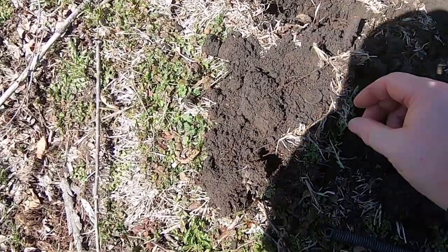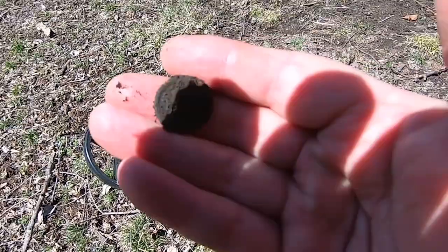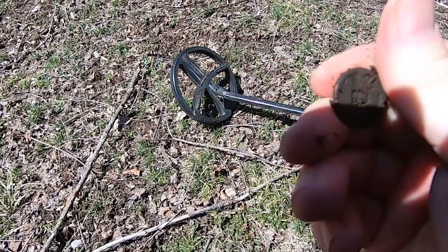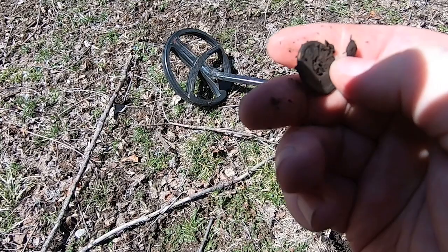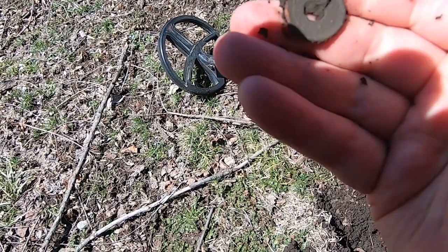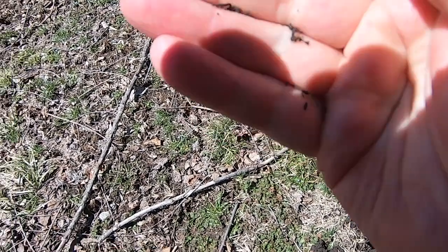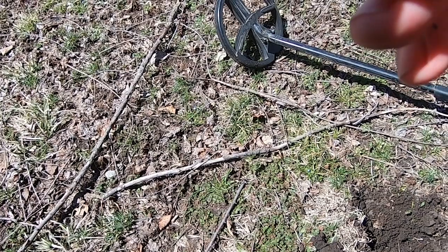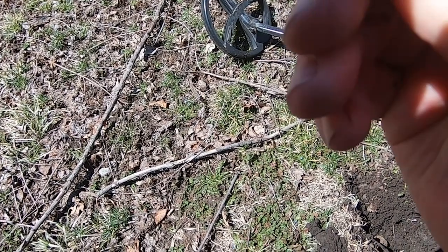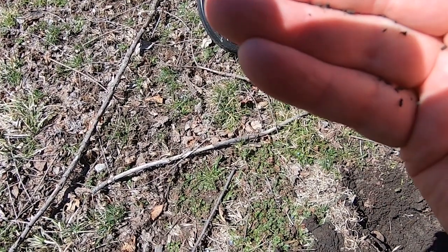Alright folks, just hit another coin here. I haven't looked yet to see what it is. Try to get her in the sunlight. I don't know — it's either a token or Chinese money. Can't really tell, have to wait till I get home and get her cleaned up.